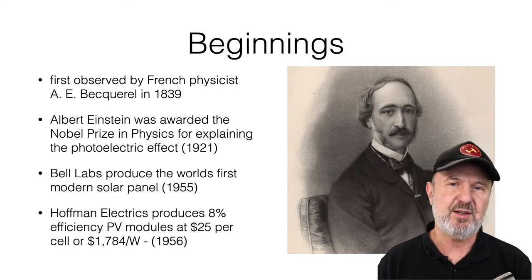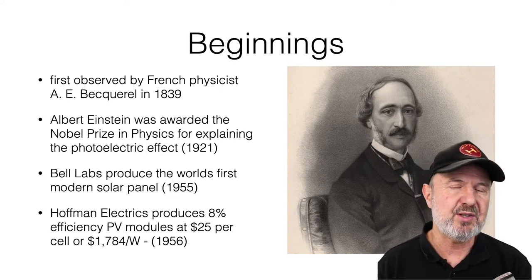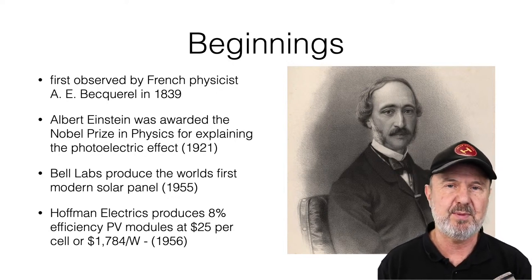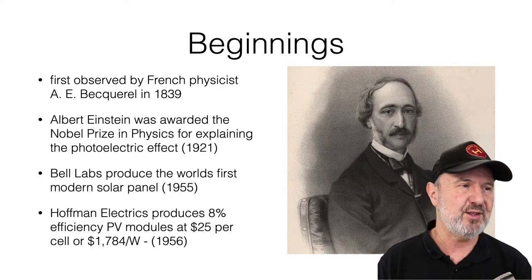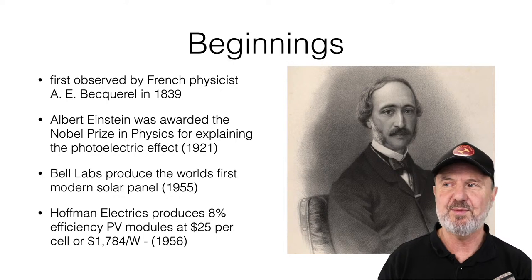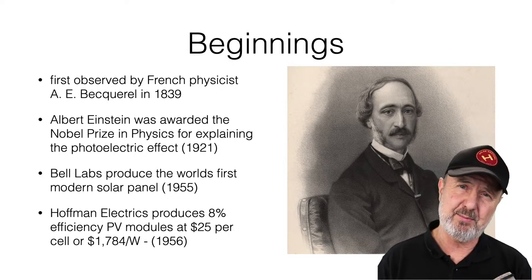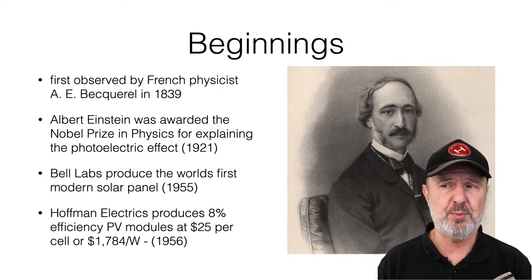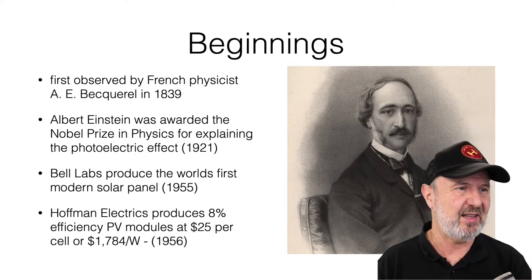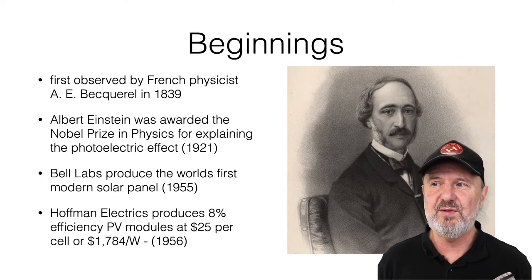We didn't really have a use for the photovoltaic effect until the 1950s, when the semiconductor revolution brought us in 1955 the first PV modules — efficiencies of just one or two percent, incredibly inefficient but they worked. They were also incredibly expensive: the first commercially produced ones were US $1,784 a watt. In today's terms, a one kilowatt system would cost you $1.78 million. But like with many things, when volume goes up, prices come down.